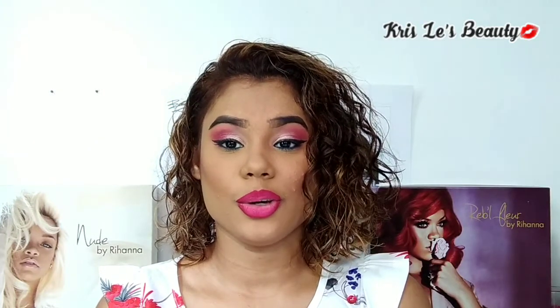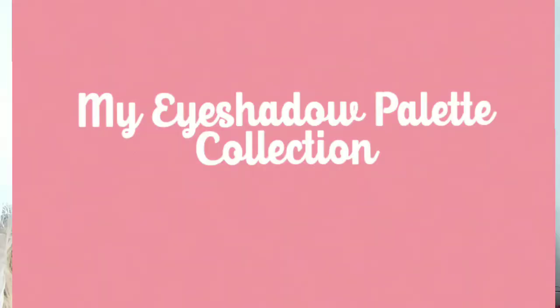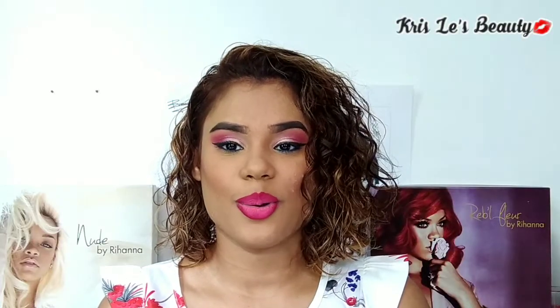Welcome back to my channel. In today's video, I'll be sharing with you guys my eyeshadow palette collection. If you are interested, do keep on watching.